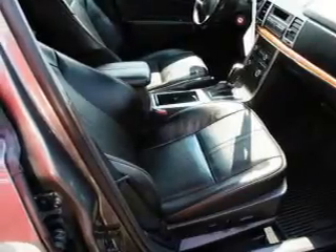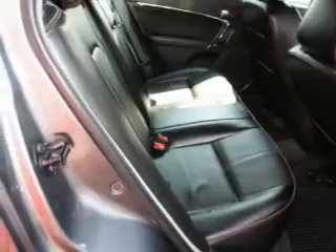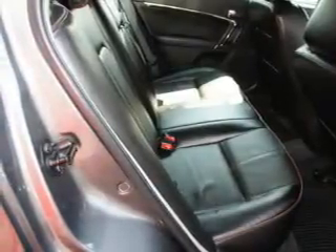Leather seats, power door locks, power windows, cruise control, Bluetooth wireless, an AM-FM stereo with multi-disc CD player, and satellite radio.